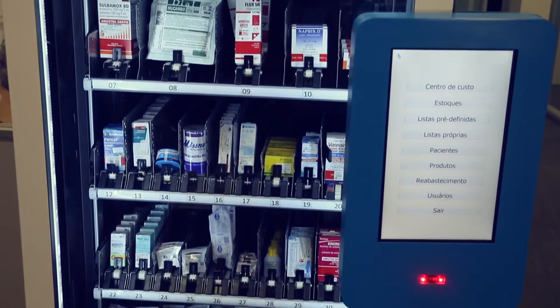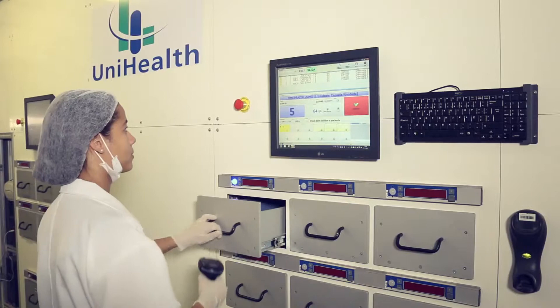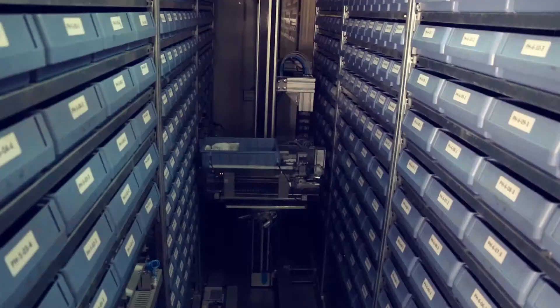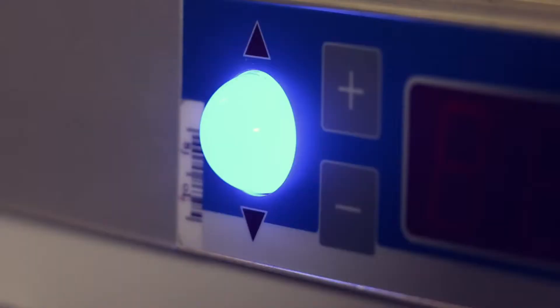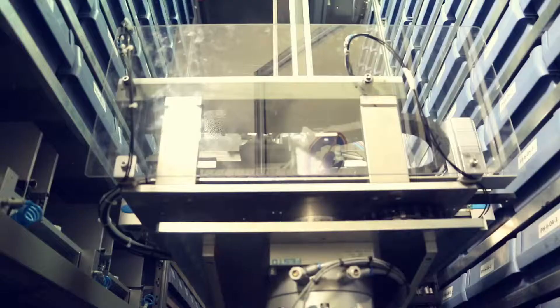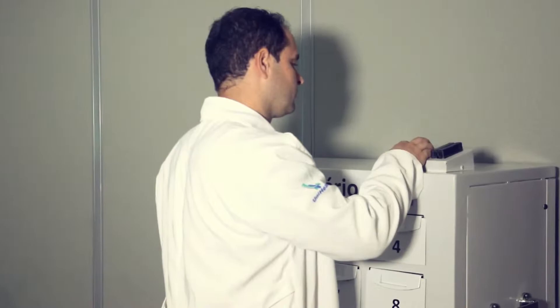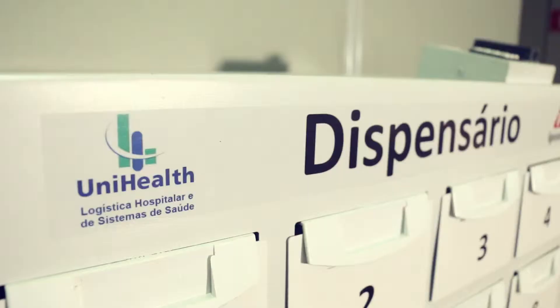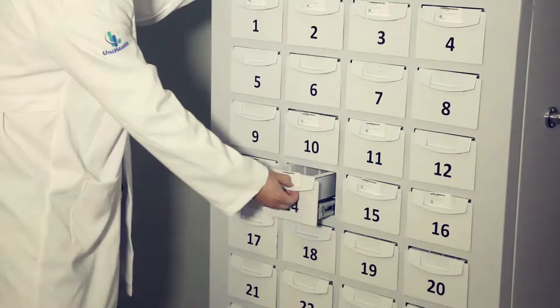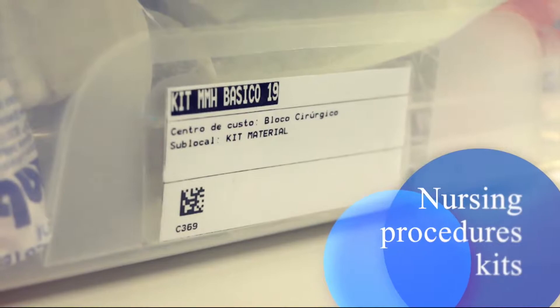Another exclusive UniHealth innovation is the prescription dispensing robot, a fully automated central pharmacy able to source 900 items per hour, making operations even more agile and safe for the fulfillment of client demands. Medicines and administration kits are delivered to the nursing station in locked carts, also developed by UniHealth, with a digital opening system controlled only by the assigned professional by password identification or card. Personalized surgery and nursing procedure kits are also assembled according to the needs of each sector or physician.